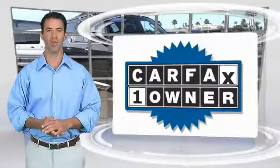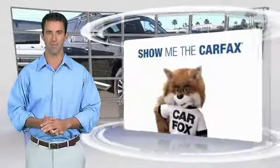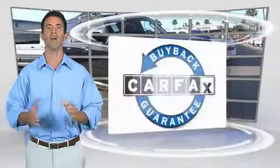This is a one-owner vehicle with the Carfax Vehicle History Report. Be sure to find a complimentary copy of this report online or contact the dealership. This vehicle also qualifies for the Carfax buyback guarantee.